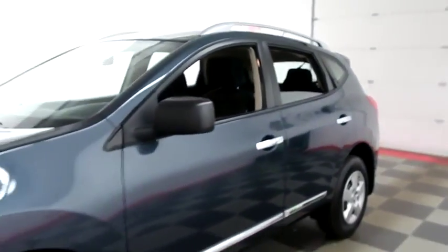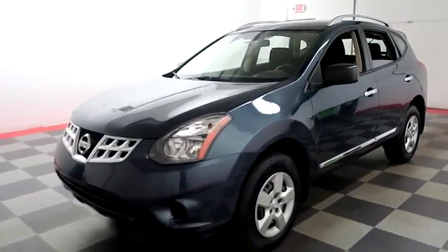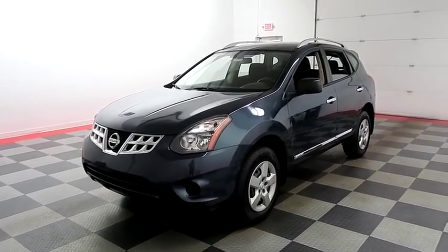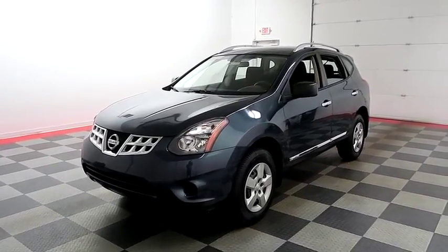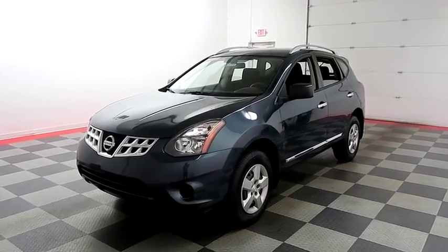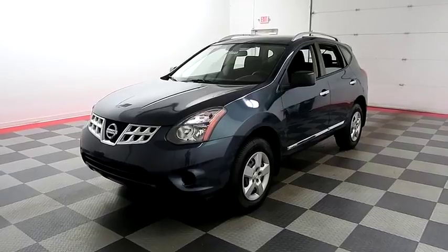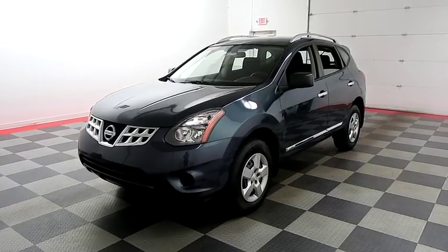I shoot videos today because I want to make sure whether you're coming from near or far, you can see this Nissan on HolidayAutomotive.com. That's where you'll schedule your test drive and get a free vehicle history report provided by AutoCheck. All of this and more at HolidayAutomotive.com.